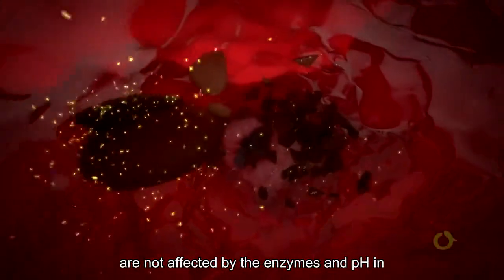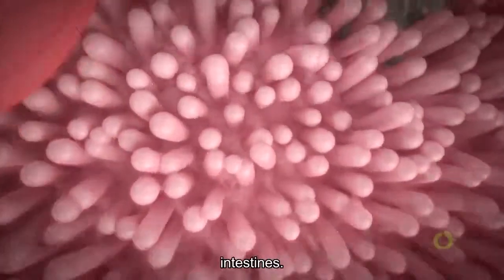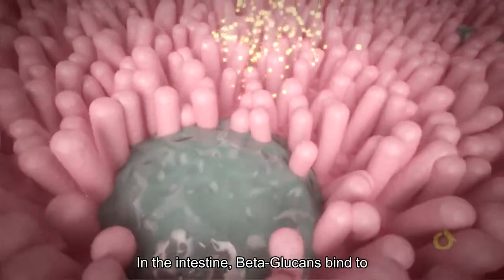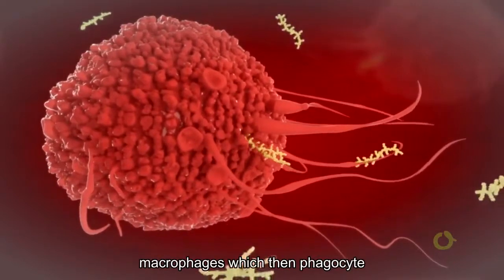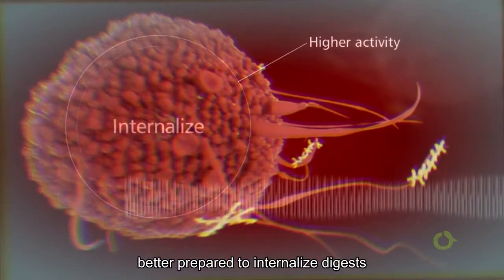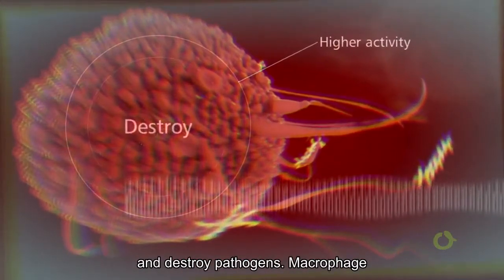When ingested by the animal, beta-glucans are not affected by the enzymes and pH in the mouth and stomach, arriving intact in the intestines. In the intestine, beta-glucans bind to specific receptors on the surface of macrophages, which then phagocytize the beta-glucans and become more active and better prepared to internalize, digest, and destroy pathogens.